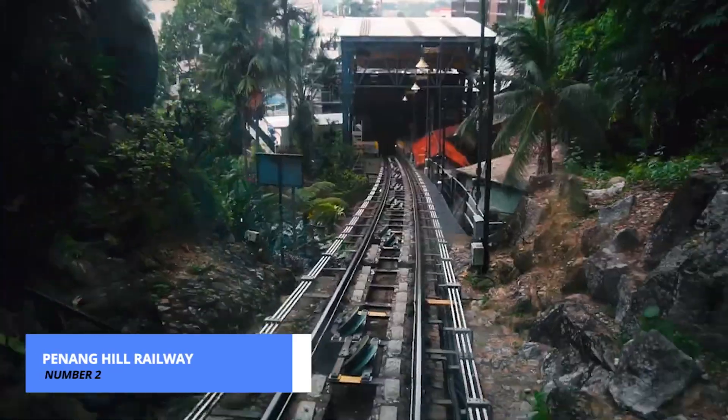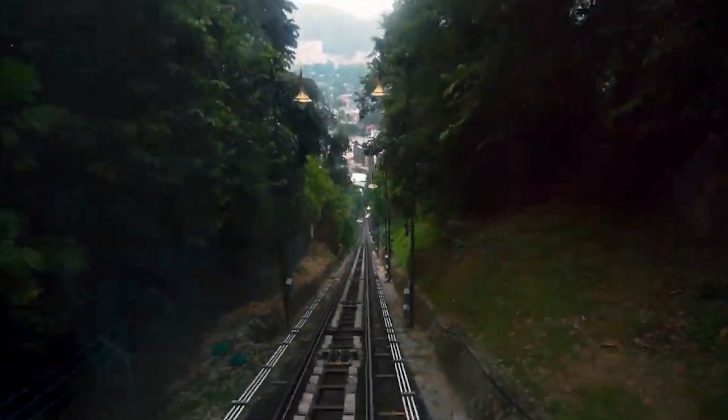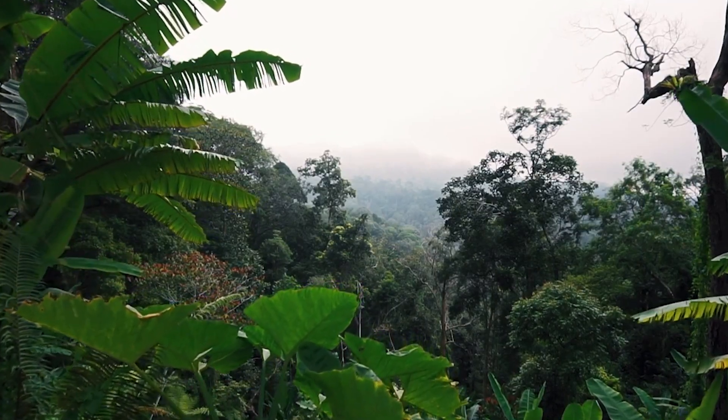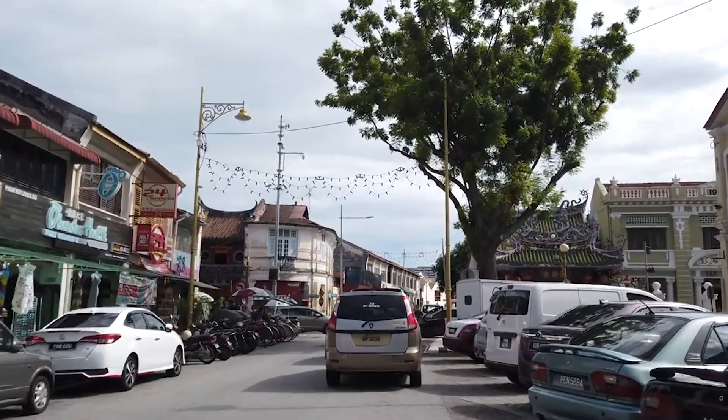As we near the top, our number 2 spot is reserved for the Penang Hill Railway. Take a scenic ride on the funicular railway to the top of Penang Hill. Once there, enjoy breathtaking panoramic views of Georgetown and beyond. It's a must for any visitor.